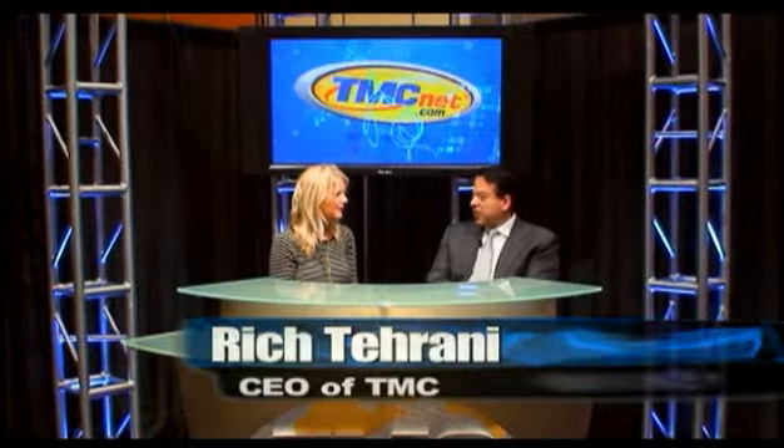Hi, it's Rich Tarani from CTIA 2010 in the TMC Newsroom. Thanks for watching here today. We're really thrilled to have Cheryl Goodman with Qualcomm on our program. How are you? I'm doing great. It's a great show. You brought over this amazing prototype of a device that I just can't wait to show the viewers. Can you hold that up, please?